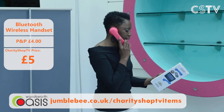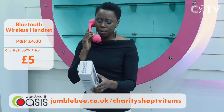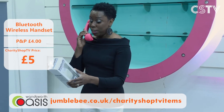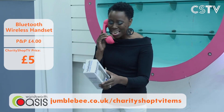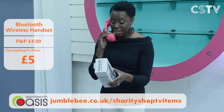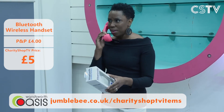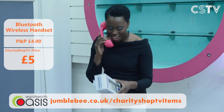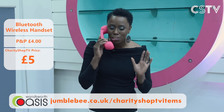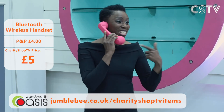This is a Bluetooth wireless headset. You can make and receive calls to your Bluetooth-enabled mobile phone, access phone functions, and it eliminates over 99% of absorbed phone radiation. It also has a noise reduction system with up and down volume buttons. You can have it for just £5 — only one available, so go to the Jumblebee website.